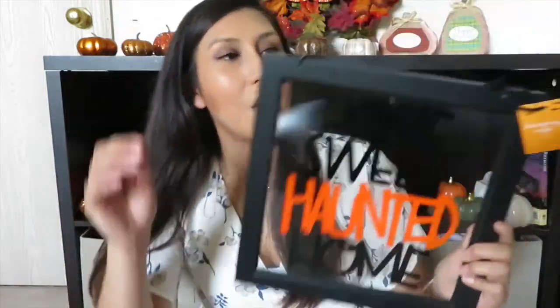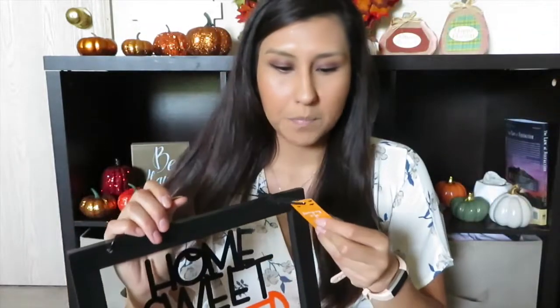This next one — I wasn't going to pick it up. It says 'Home Sweet Haunted Home.' This one was three dollars, but I thought it was going to be way more expensive so I almost didn't get it. Since it was only three dollars, I had to get it. It's such a cute sign and it'll probably go behind me somehow.